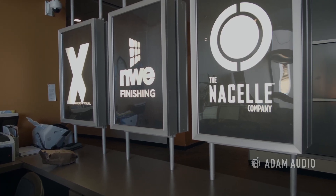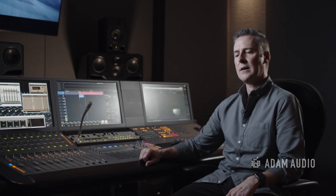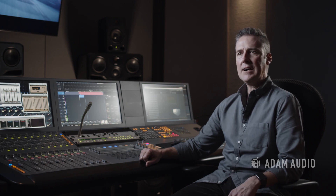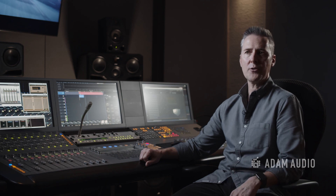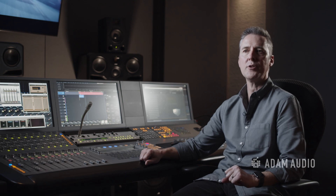Our main area that we're in right now is NWE finishing. We do theatrical marketing for studios as well as streaming services. Both audio, video, and color correction is all done through here. We have 10 mix rooms, a few edit rooms, and we have different groups of people who work for different studios or services, with teams built that primarily work on dedicated projects or studio work.